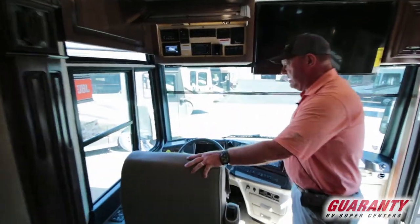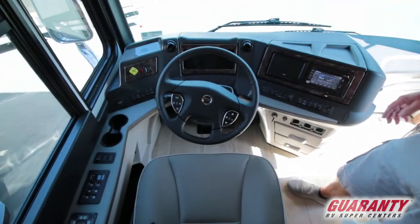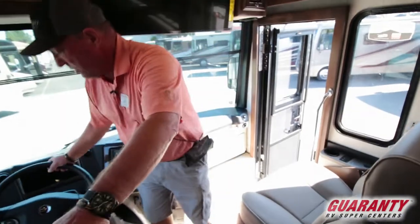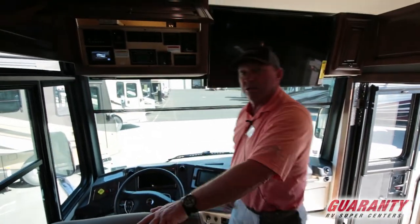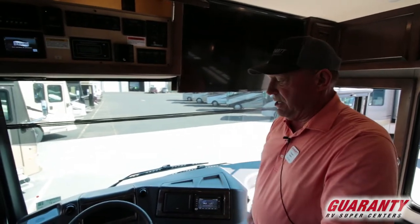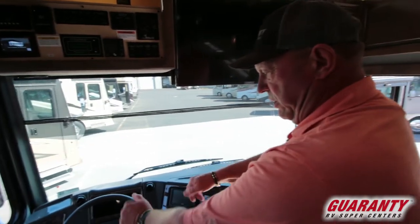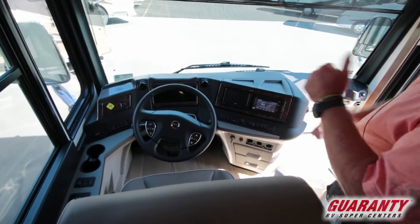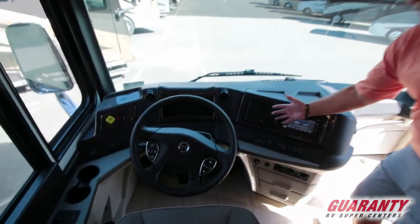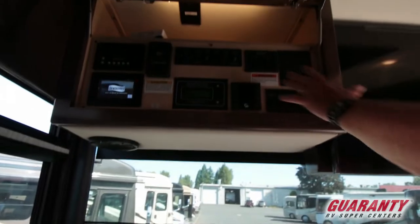Moving up into the cockpit area — really comfortable seats. I love this color; I call it taupe. We have a phone charger here for the driver and a phone charger for the passenger. Comfort drive — electronically assisted steering. Newmars are known for their awesome drivability, and I can tell you it is a treat. Give me a call and I'd be glad to tell you more. We've got our wheel with all our lights and cruise control. Nice dash — everything's right here in front of you, and the screens point toward the driver. Here's your control panel up above that tells you everything you need to know.